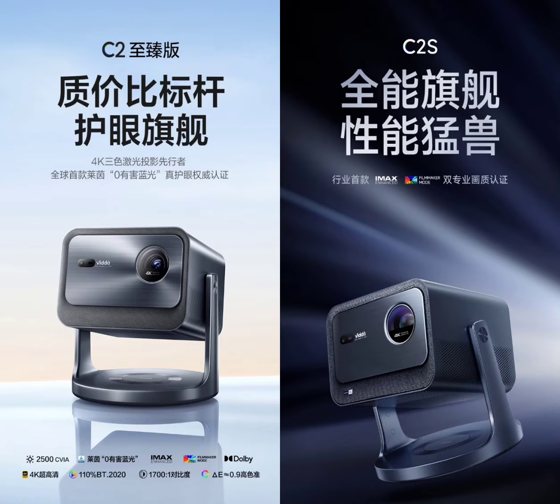Hisense Vita has unveiled two new members of the C2 series: the C2 Ultimate Edition and C2S, both 4K three-color laser projectors with MediaTek processors and 360-degree automatic correction.